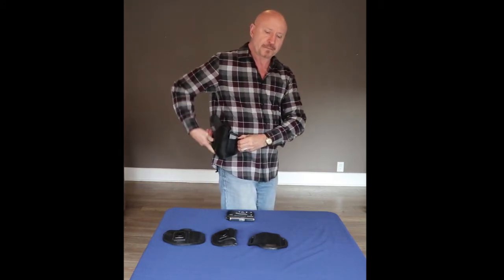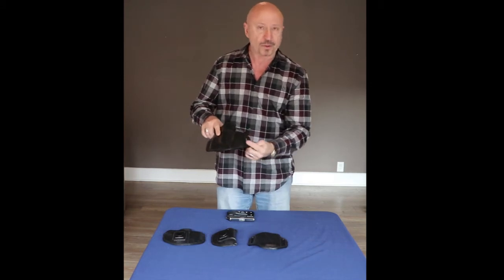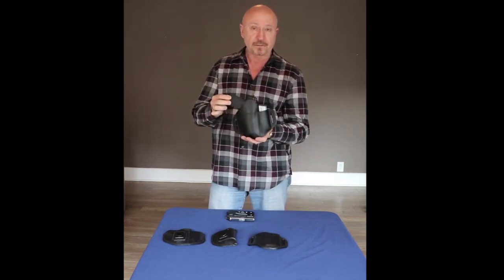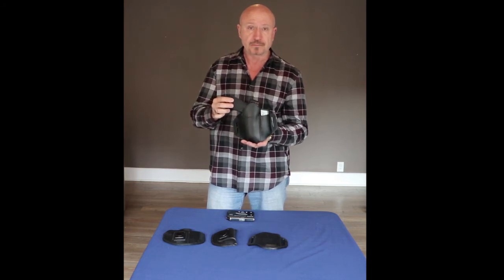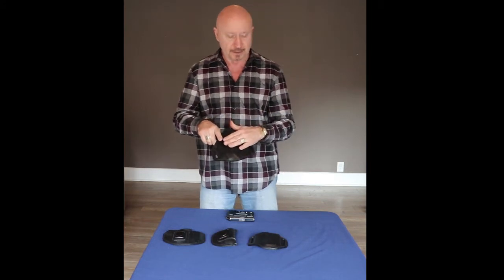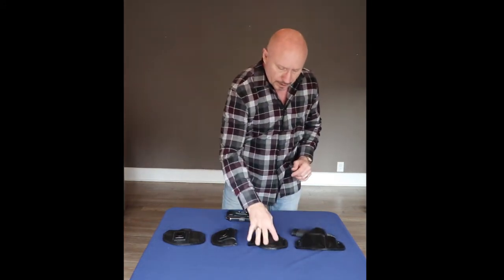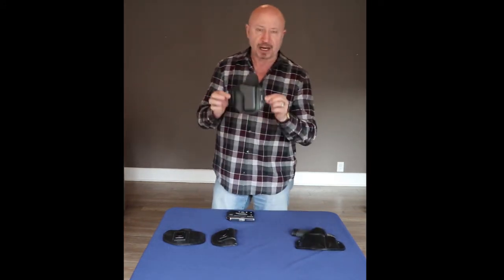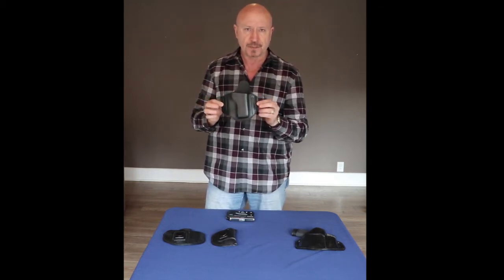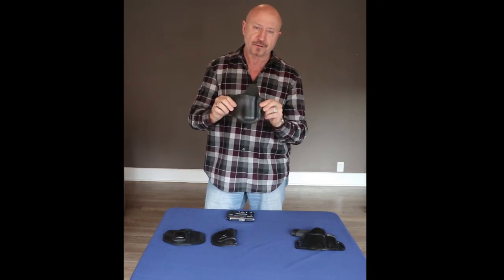It hides the gun contour and the print. It's cut up here so when you sit, it doesn't bother you, and you can carry a fairly large handgun all day long and forget it's there. If you don't want the extra mag, you can buy the holster without it. It goes on the belt, hides the profile of the gun, and retains it properly.